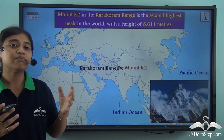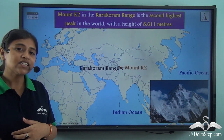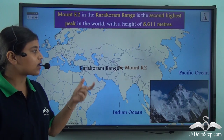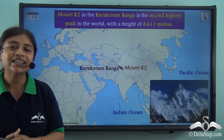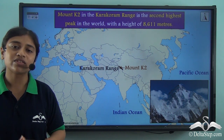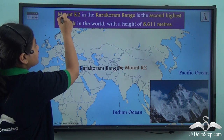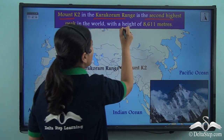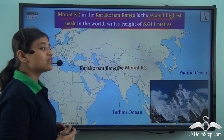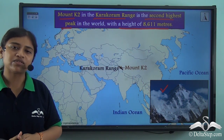To the north of the Himalayan mountain range, we have another important range stretching to the east of the Pamir knot — the Karakoram range. Just as Mount Everest is the highest peak of the Himalayan system, K2 (Mount K2) is the highest peak of the Karakoram range and the second highest peak in the world after Mount Everest, with a height of 8,611 meters. Here is a glimpse of the Karakoram mountain range.